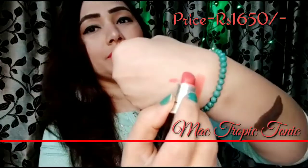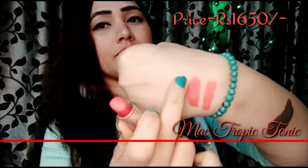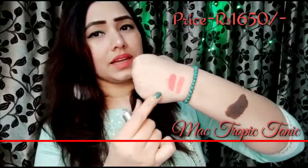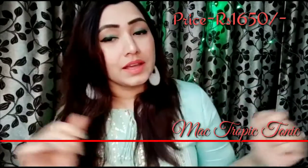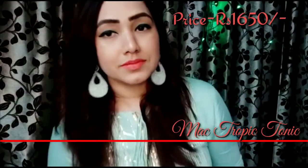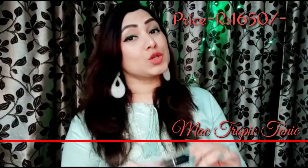Here is the hand swatch — look at this. It's very nice. It's almost the same coral tone, though it looks a little deeper because it's a matte formula. But I just love it. If you love MAC and you love coral, then you should definitely have Tropic Tonic in your life.